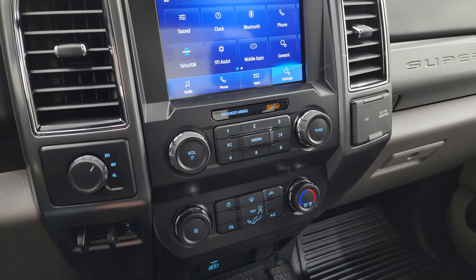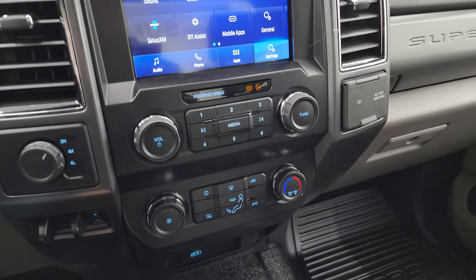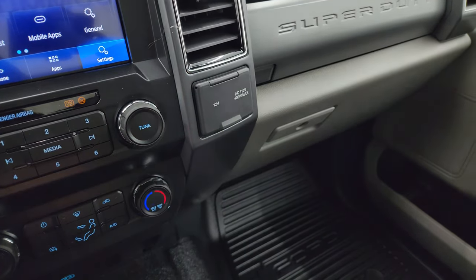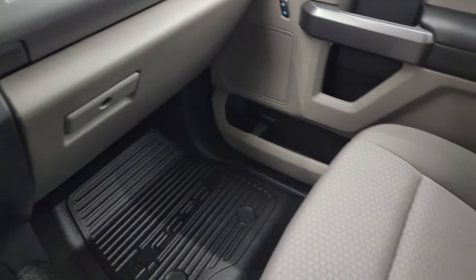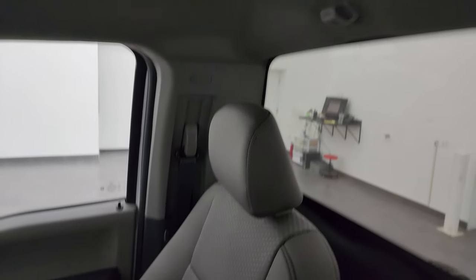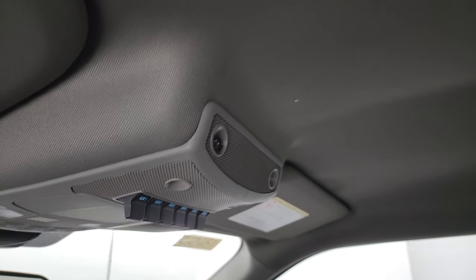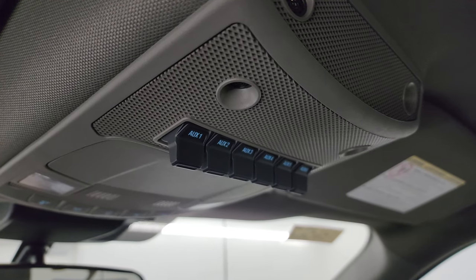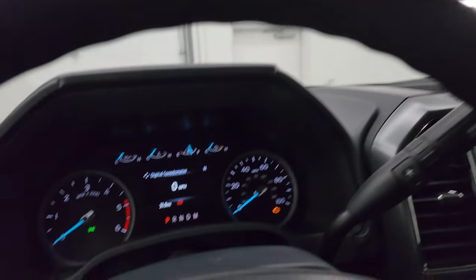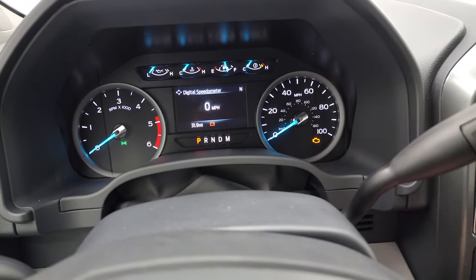You get climate, volume, and tune controls, four-wheel drive controls, factory brake controller, 12-volt power point, and 110-volt 400-watt max plug-in. There are dual glove boxes, and the passenger side form and seat are in excellent condition. This truck's never been smoked in. The headliner is in great shape, and you do get six auxiliary upfit switches and map lights. We'll start it up and take a look under the hood and show you the original sticker.